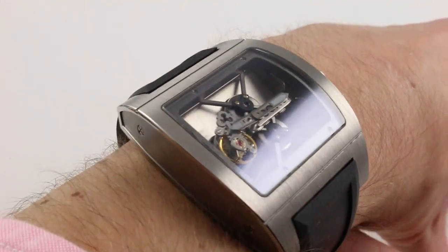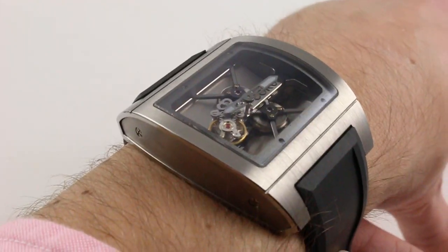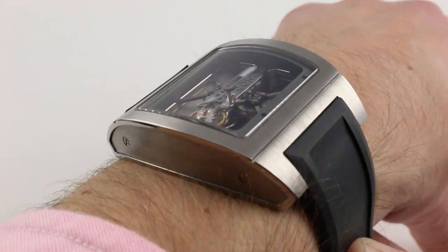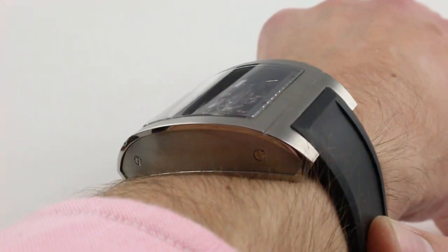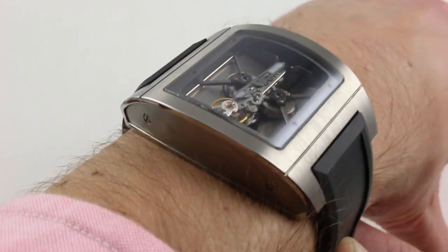Now the watch on my wrist represents an ergonomic miracle of sorts. As large as the timepiece is, it's not as big as it looks and it wears even smaller than that. Let's talk about my wrist — 16 centimeters in circumference — and why this watch, which is fairly large, fits it easily.